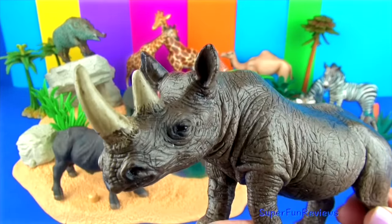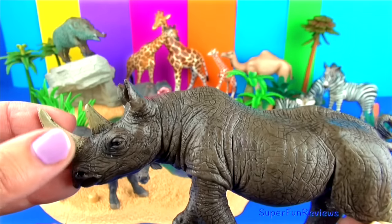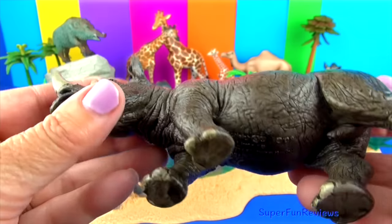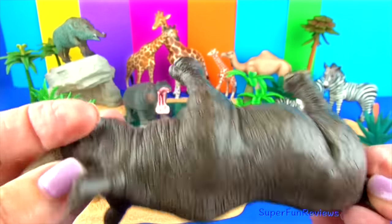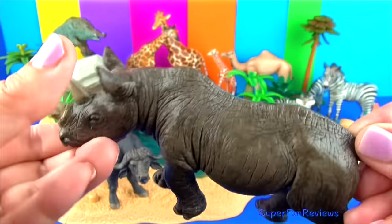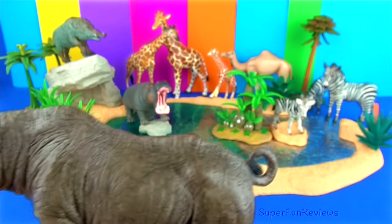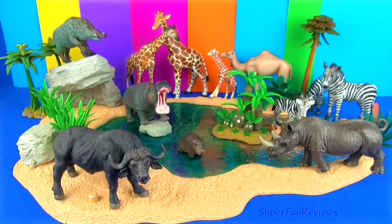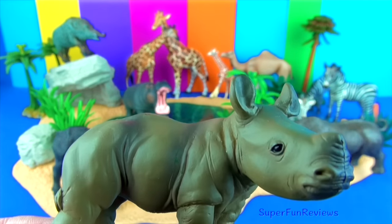The two African species of rhinos have two horns made from a protein called keratin, the same substance that fingernails and hair are made of. Rhinos use their horns not only in battles for territory or females, but also to defend themselves from lions, tigers and hyenas. Rhinoceros has a thick protective skin, but it can be quite sensitive to sunburns and insect bites, which is why they like to wallow so much. When the mud dries, it acts as protection from sunburn and insects.